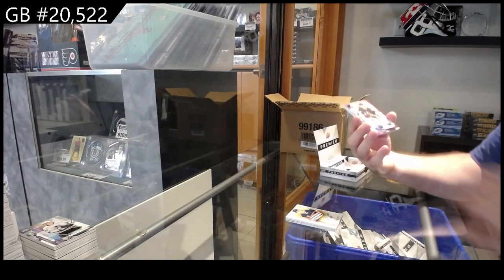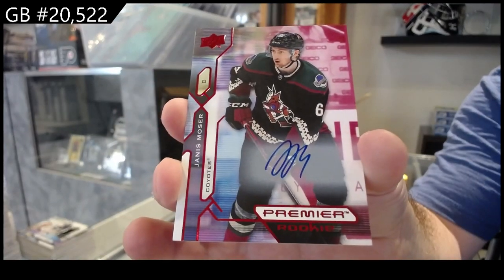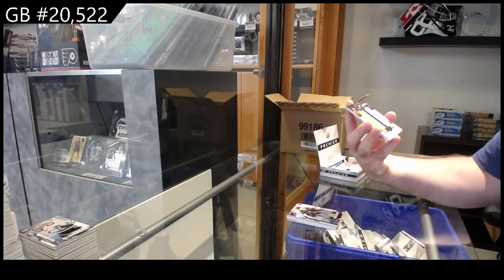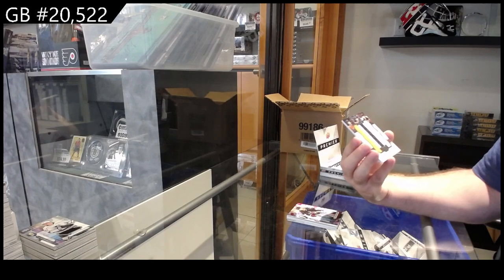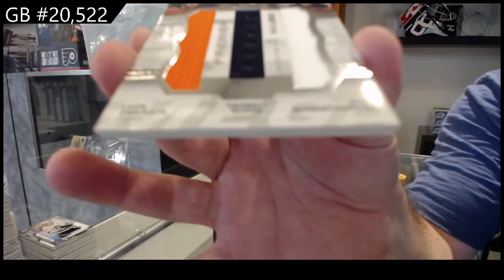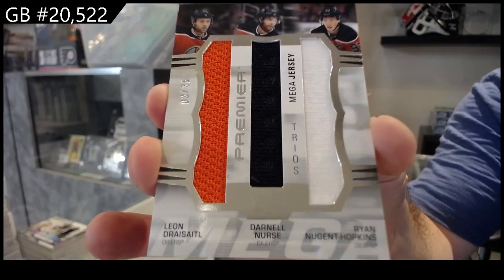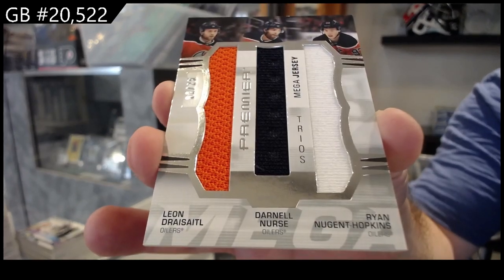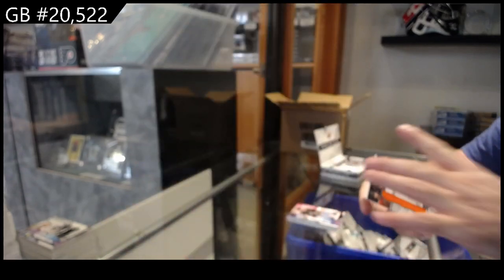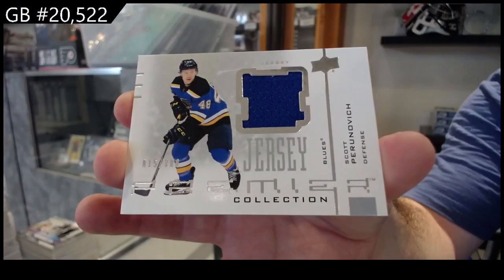For the Coyotes, Moser rookie auto. Triple jersey number to 25 for the Oilers — Dre Seidel, Nurse, and Hopkins. And we've got a retro jersey to 300 of Piorinovich for the Blues.